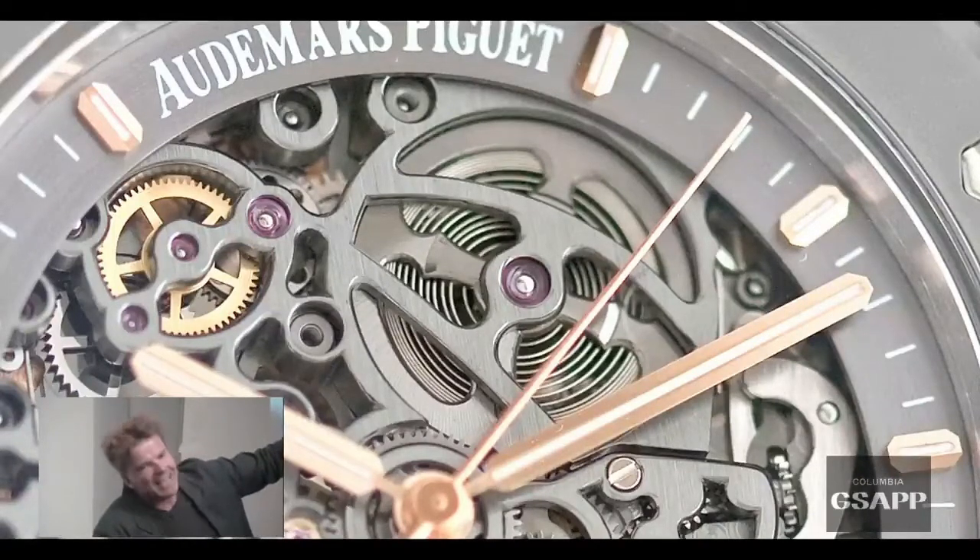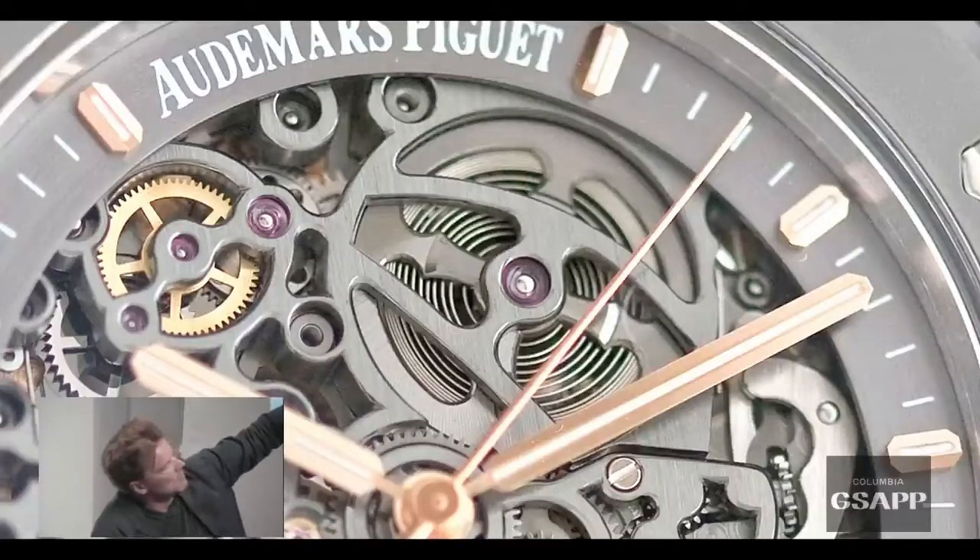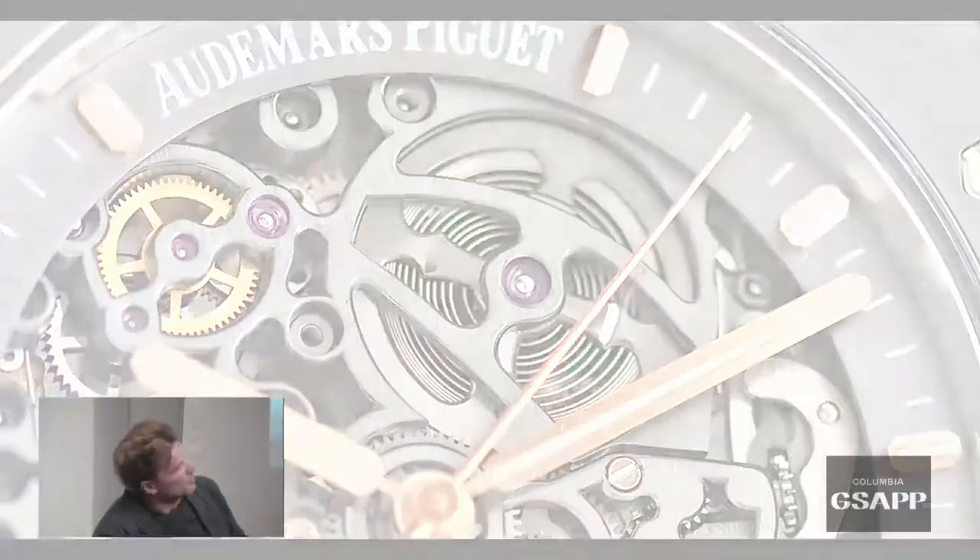It's the software that gives it attribute and character and use. But in watchmaking and in architecture, the hardware is actually the software. It's the geometry and the interlocking of gears and materials — let's call it spaces — that makes the clockwork work and the building work.